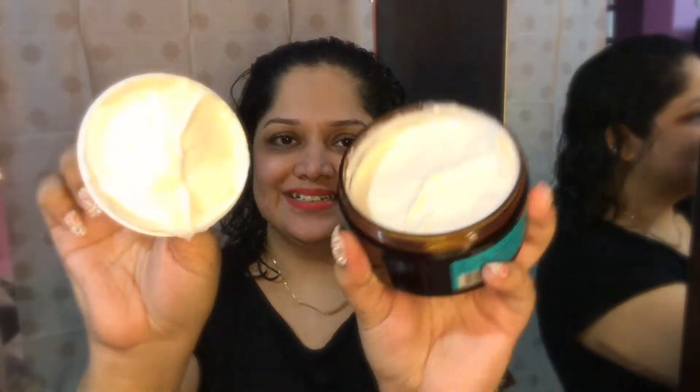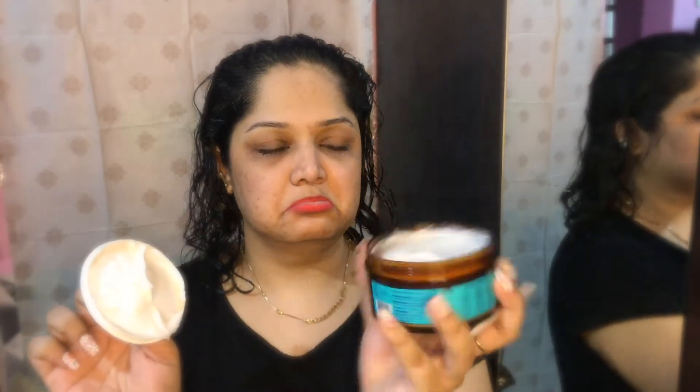Moving on to the hair mask. This is my favorite product because, as you can see, it's a big jar. But the most amazing part is that the big jar was filled with all the product, which many brands miss out on, and frankly that's a little disappointing when they don't. Now if you are following me, you will know that I stopped using conditioner because I am using this kind of hair mask.